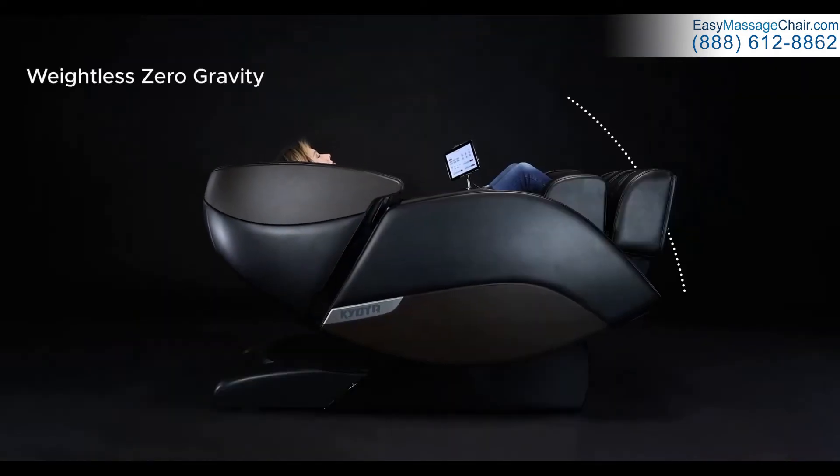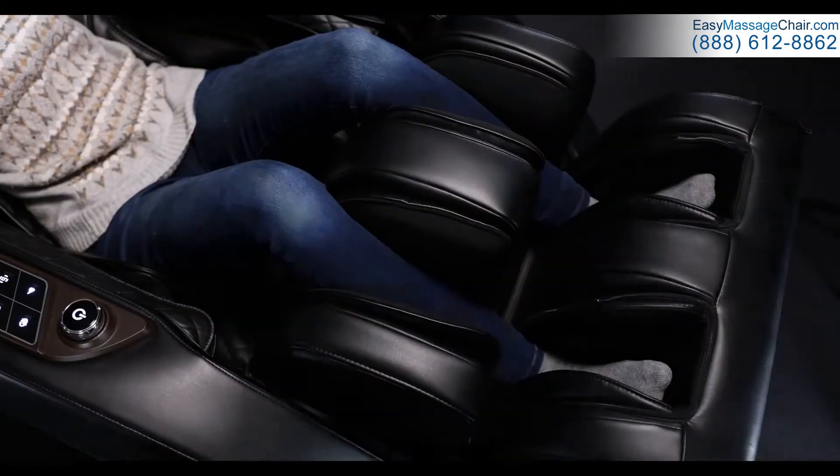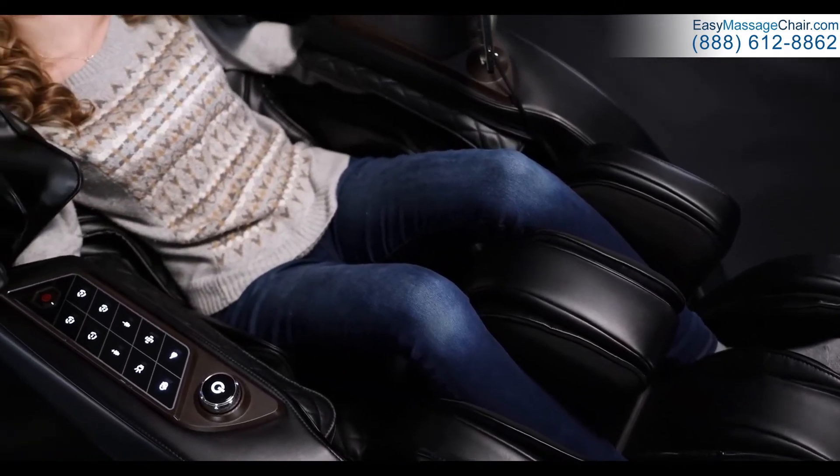With the easy-to-use quick-access control panel, reclined to the Nokori's nearly flat zero-gravity 2 position to improve circulation, promote spinal decompression, and experience weightlessness unlike any other.